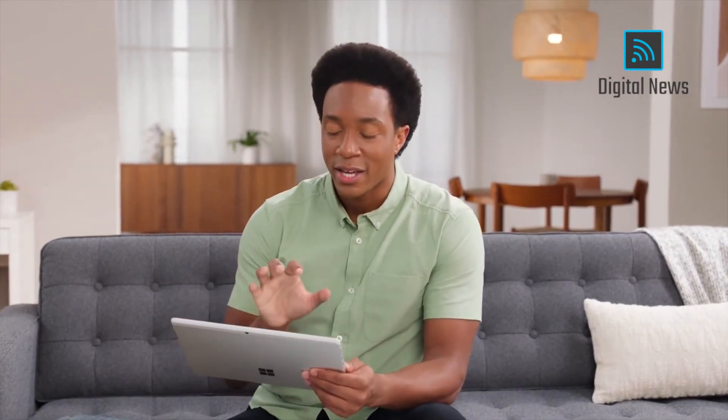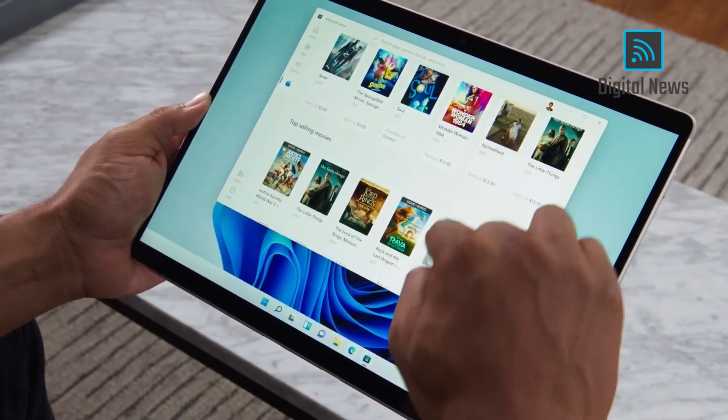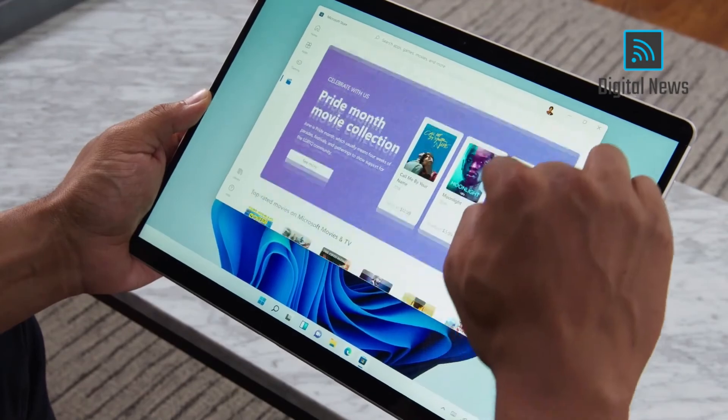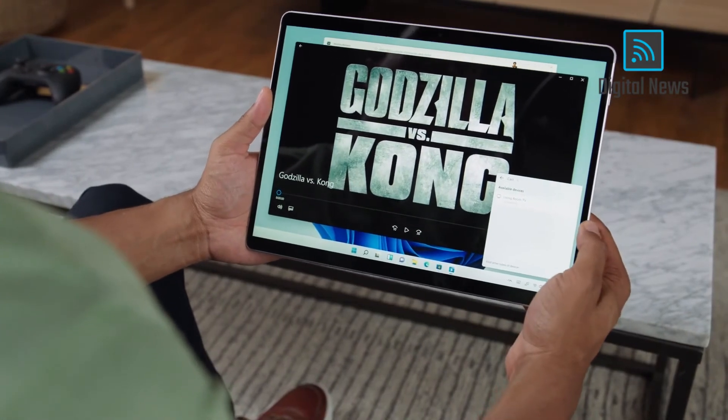I think you're going to love it too, because it adapts to you and what's important to you and delivers stories that might interest you. We've redesigned the entertainment tab to bring you top movies and TV shows from across streaming services, all in one place. Then you can either cuddle up in bed or project to your TV with wireless connect.